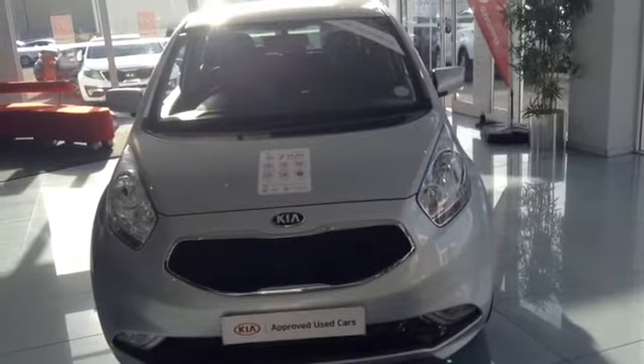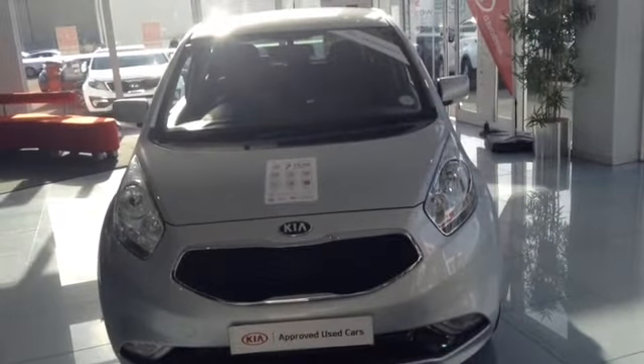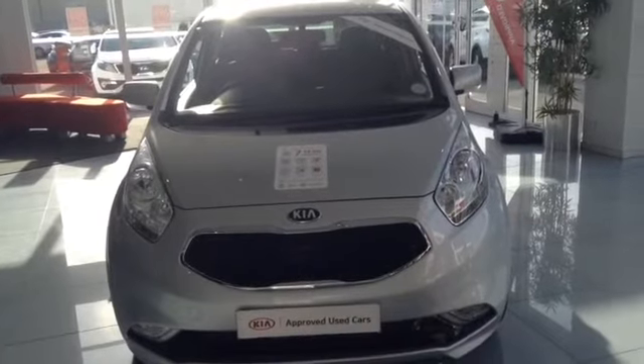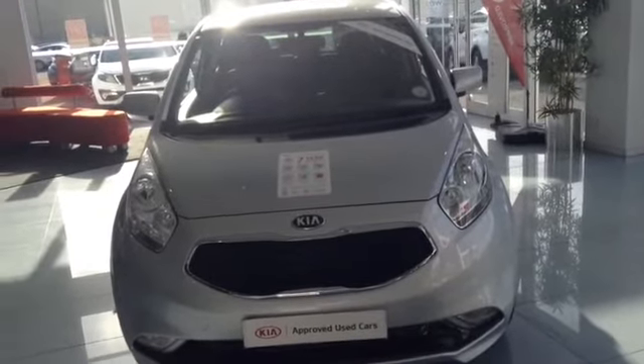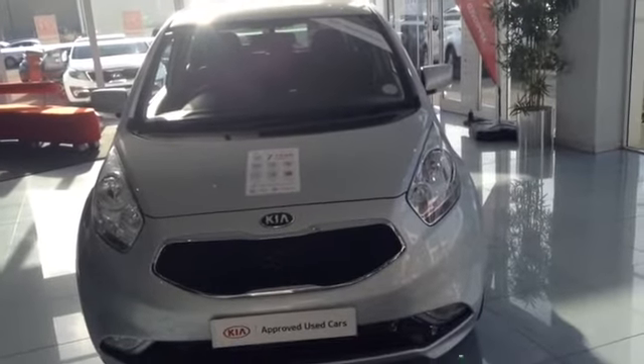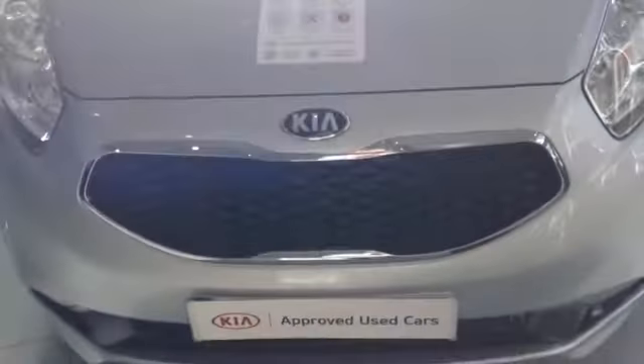Hi and welcome to Wessex Garages Used Cars Online here on Feeder Road in Bristol. Today I have for you a Kia Venga ISG. It's a 1.6 petrol, finished in silver, it's a manual, and the car was first registered in March 2016. Now I can show you around the vehicle.